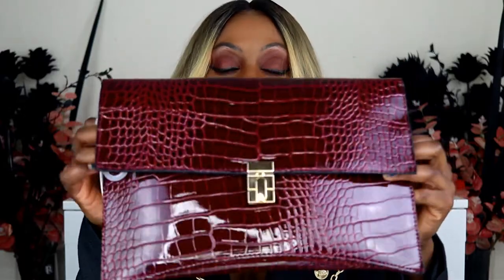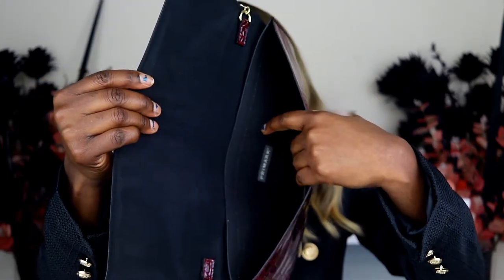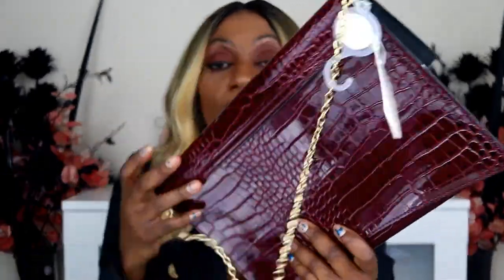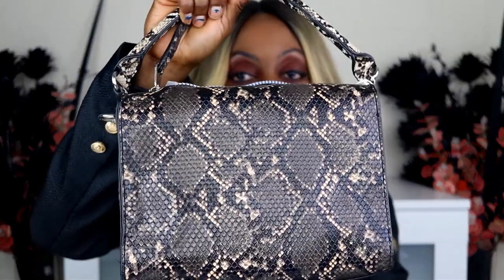This next one looks so plush and lush - I love the color and it has a snake print which is all over the place at the moment. It looks really smart with the chain to go with it. Eight pounds well spent. On the inside there are no pockets, just the space itself, and it's magnetic. It's been great for an evening.